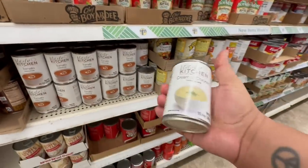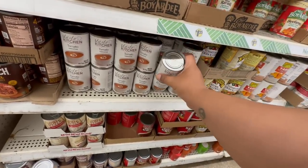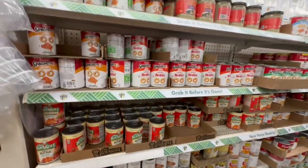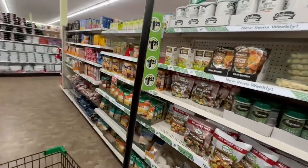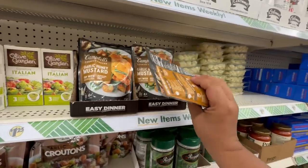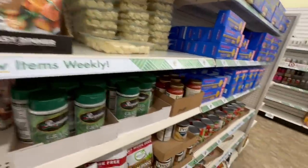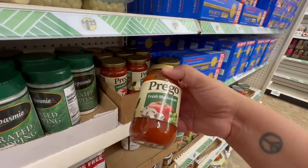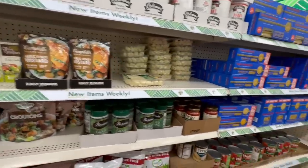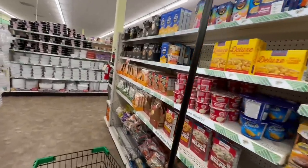This looks pretty good — it's Cream of Chicken by Tasty Kitchen. And they have Campbell's Garlic Mustard Honey — oh, this is like a seasoning. That's pretty cool — you just literally throw it on your chicken for a quick meal. You don't really have to think about it, you just cook the chicken and throw that on top. And they have Prego Fresh Mushroom pasta sauce. I'm always buying pasta sauce because it's such a quick meal — boil some pasta, throw in the sauce, and you're ready to go.